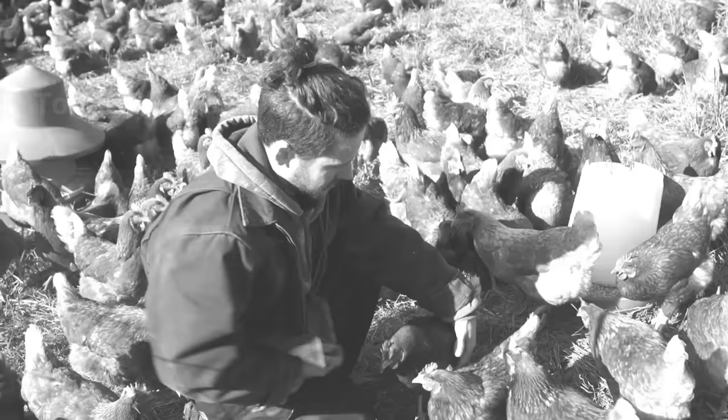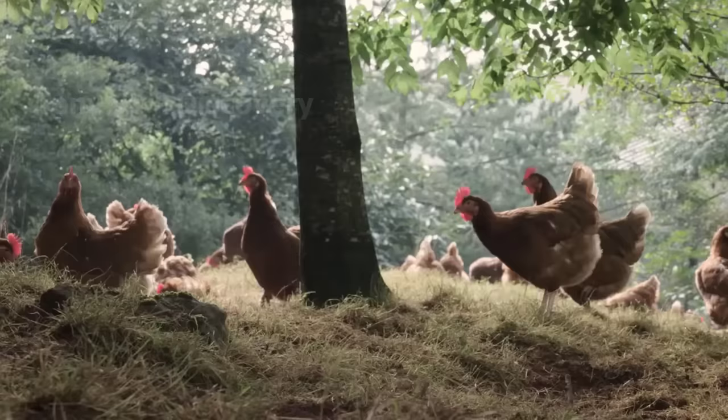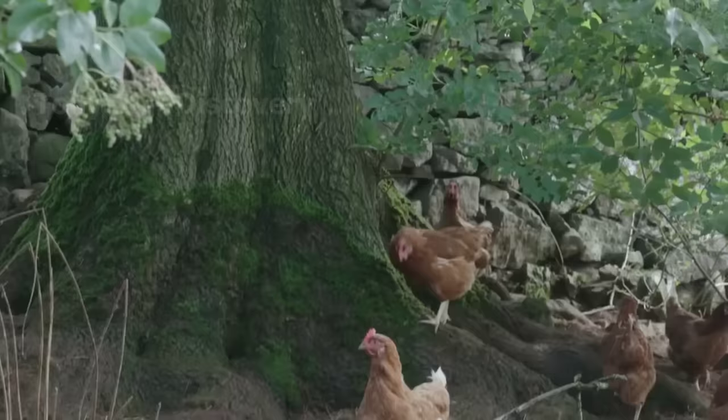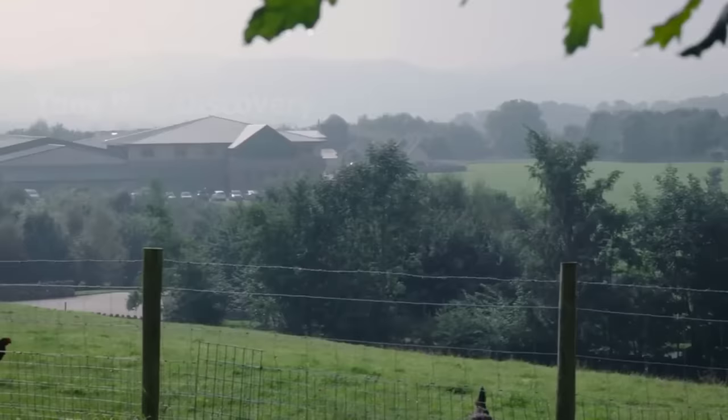One of the first industrial chicken farming methods, proposed in 1960 and applied to this day, is free-range chicken farming. This is a farming method in which animals will have at least a few hours a day to perform their natural behaviours, instead of being confined in a cage for 24 hours a day.